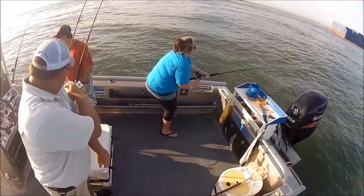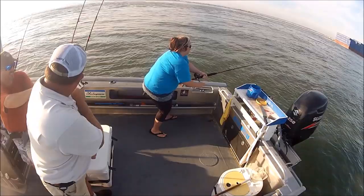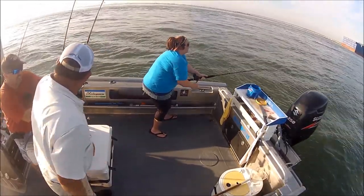Here's Donna with the first hookup of the morning on a shark, and as you can see I'm there with Sean trying to get those sticky Matsuo hooks out of my shirt.